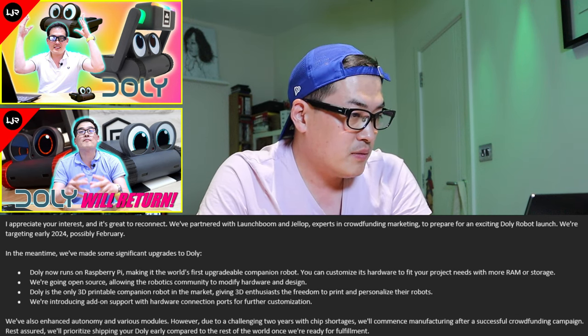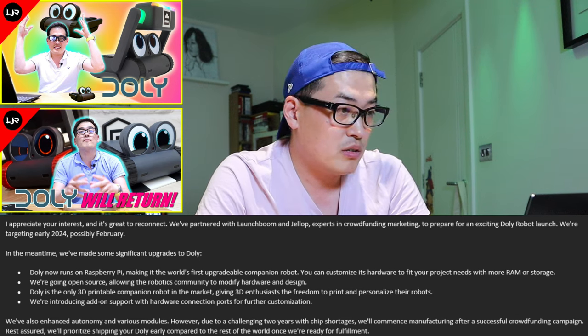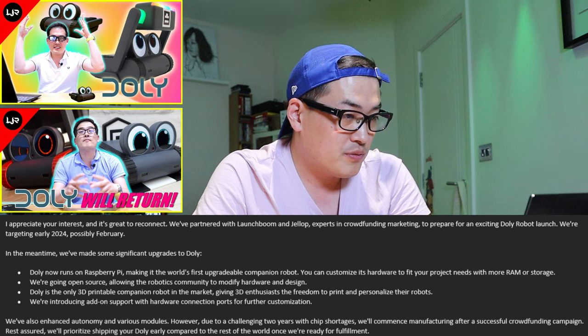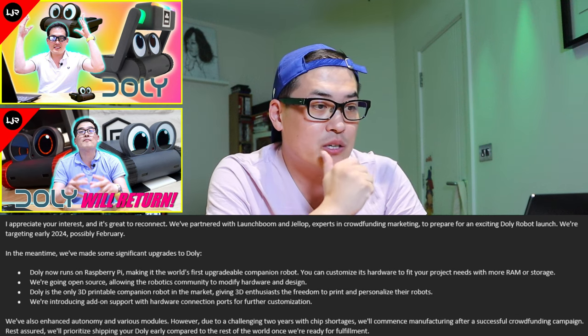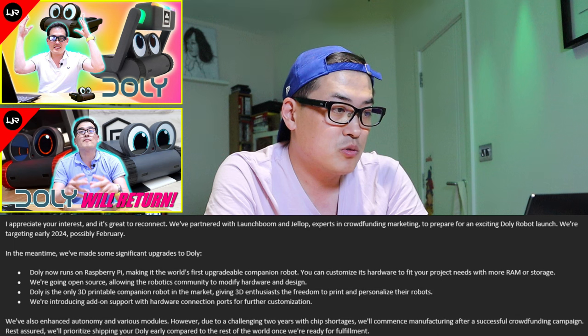In the meantime, they made significant upgrades to Dolly. Dolly now runs on Raspberry Pi — fantastic news! We all love Raspberry Pi, making it the world's first upgradable companion robot. Indeed, it will be upgradable.